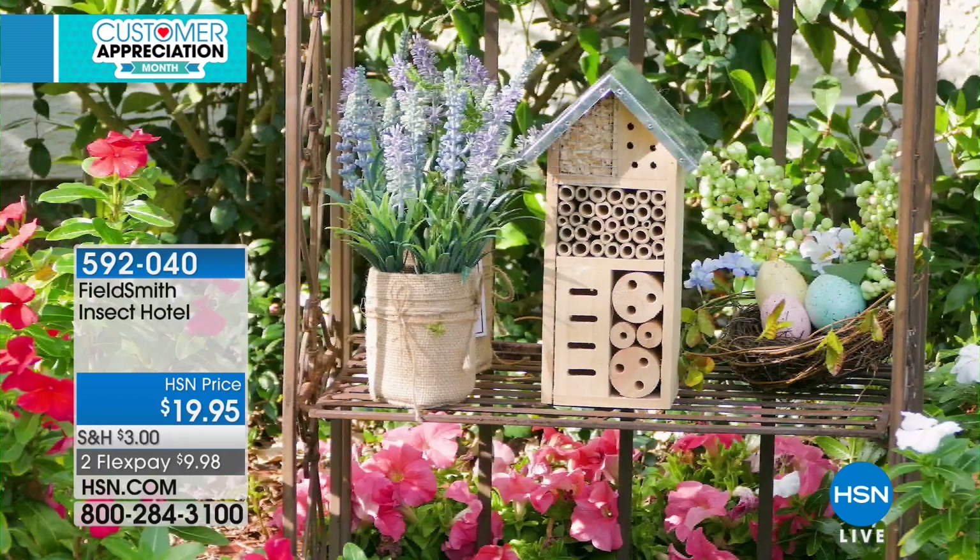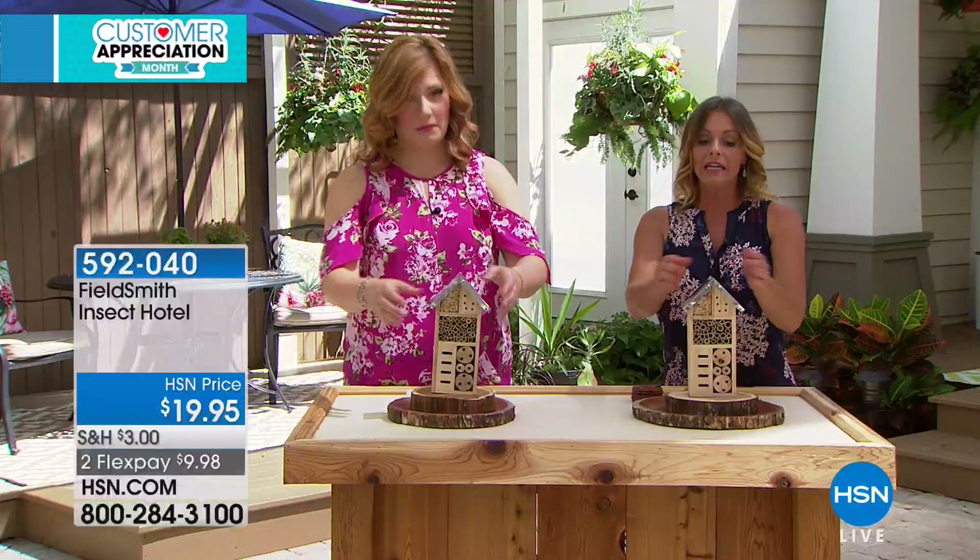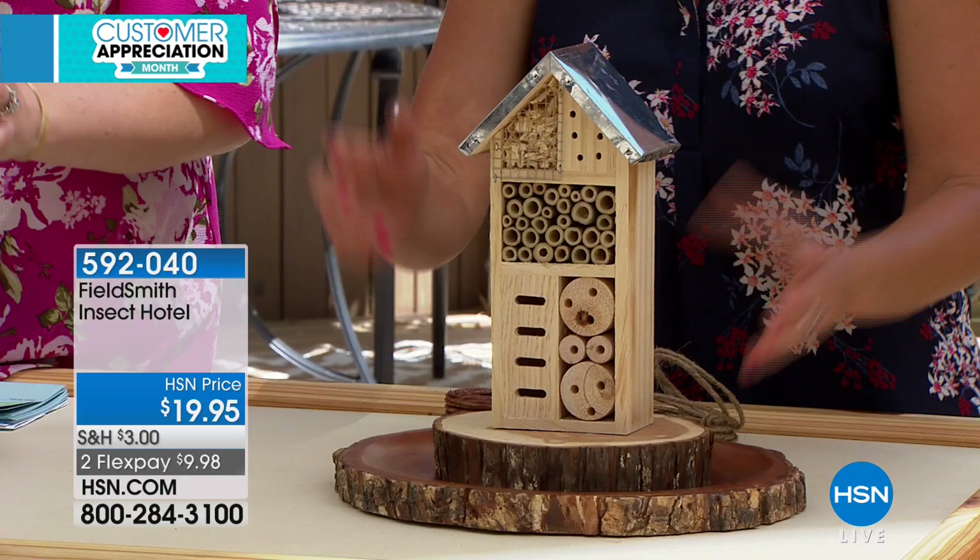What we have here are little compartments that different insects find refuge in, both to hibernate over the cold months, but also to seek shelter during storms. They can actually lay their eggs in there. You can see all of the different compartments.